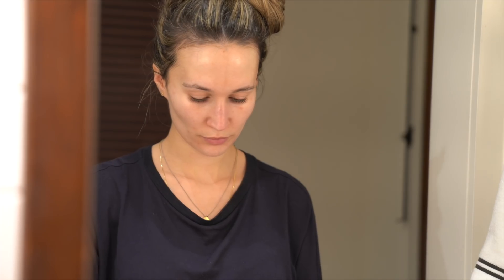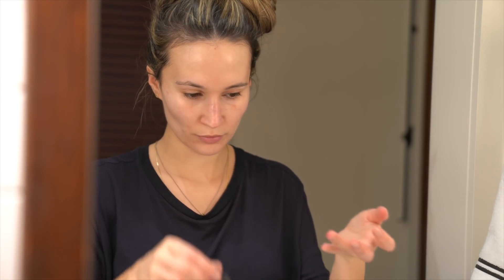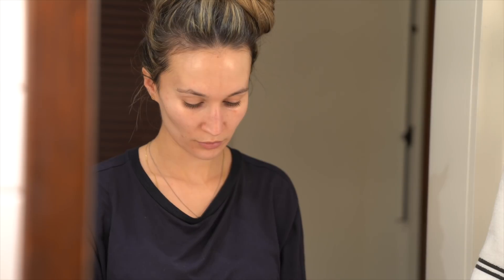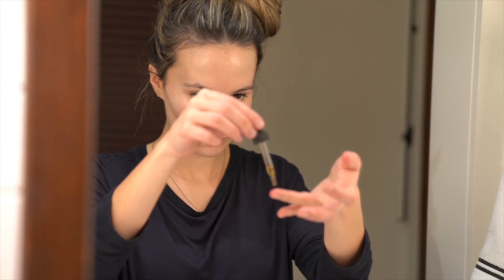This is the NIOD Fractionated Eye Contour Concentrate — the same product I use in the morning. I absolutely love this. I find it hydrating enough by itself without needing to follow up with an eye cream. I use a drop on each side and it's really helped smooth out the texture around my eyes. I've also noticed a significant improvement in puffiness — I don't get as puffy in the morning as I used to before I started using this.